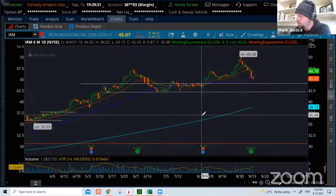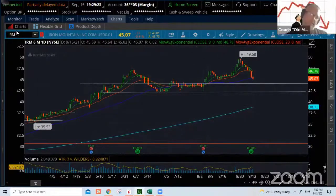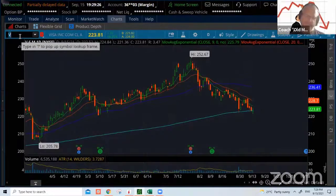All right, Greg, what do you got for us round two? All right, I got a thing to play as well. It's bearish for you, just for you, my buddy who doesn't like bear trades.